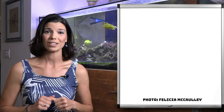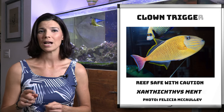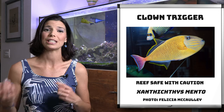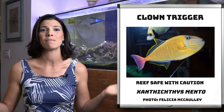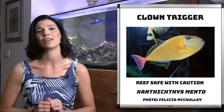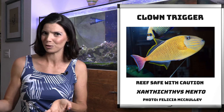Next is the crosshatch trigger. Of all the triggers I've known people to keep, this is the most common one I see kept in pairs. What's really cool is you can actually tell the males from the females — the males are going to have a yellower body versus the females. They are another one that is reef safe with caution.